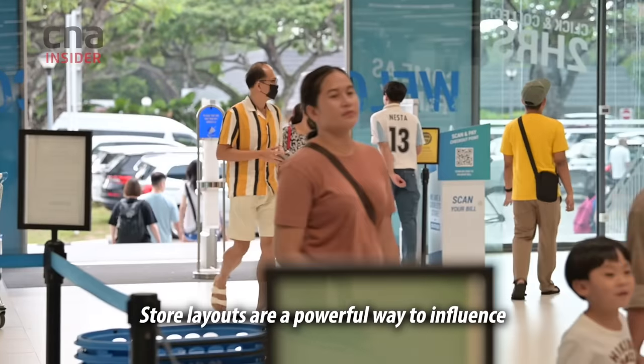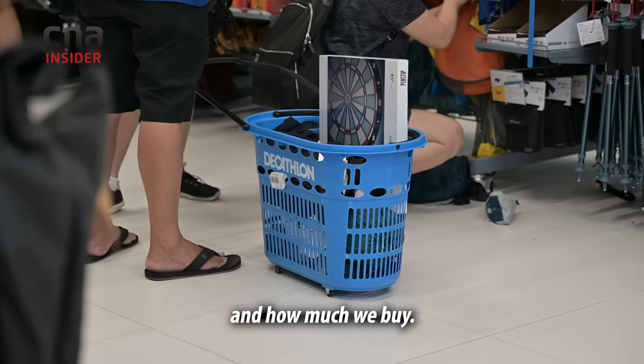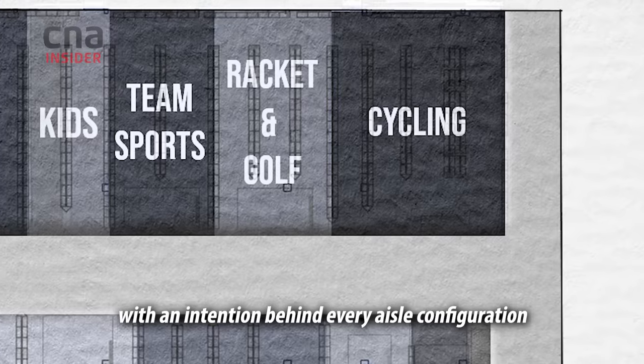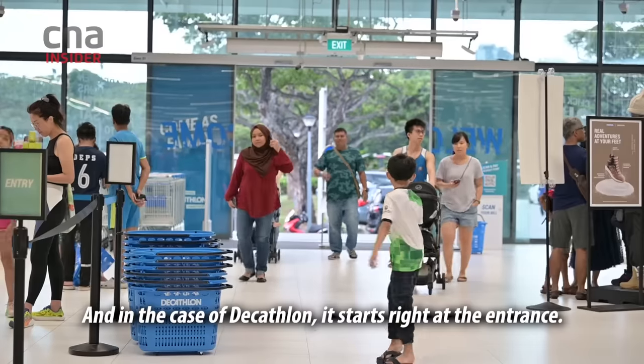Store layouts are a powerful way to influence how shoppers navigate the aisles, how long we stay, and how much we buy. Most stores are strategically designed with an intention behind every aisle configuration and every product placement. And in the case of Decathlon, it starts right at the entrance.